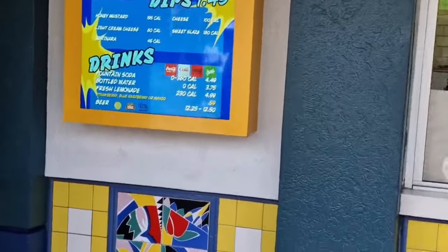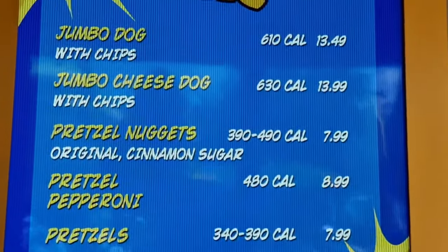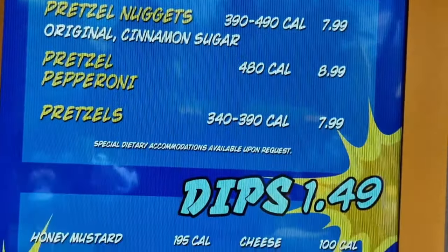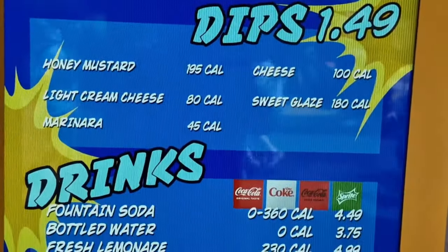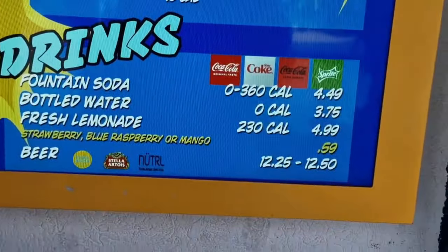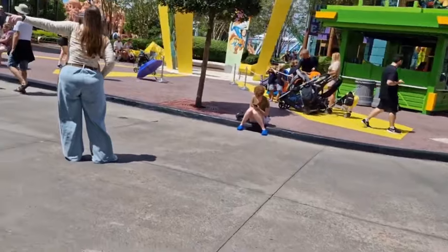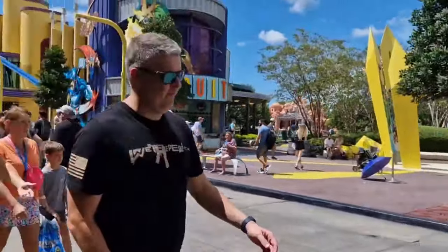Let's pop up and give you some prices. These prices are accurate as of September/October 2024, so if you're watching this video after that they may well have gone up slightly.